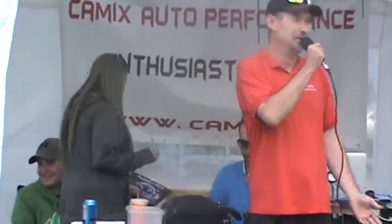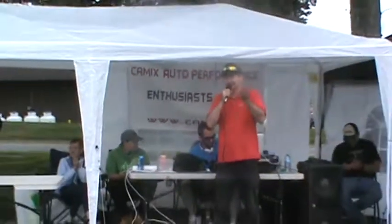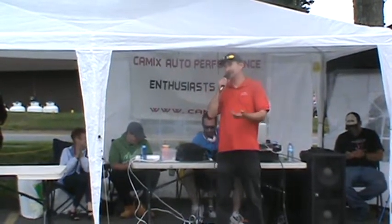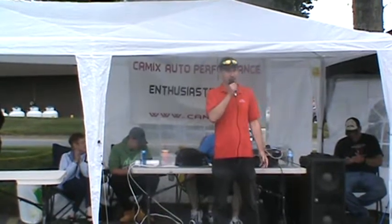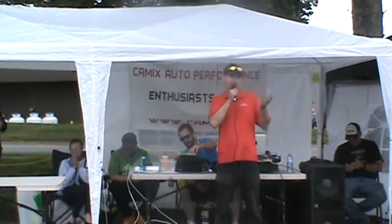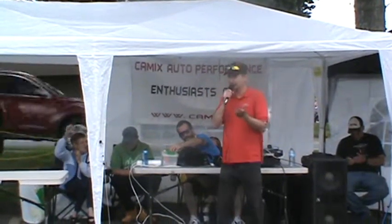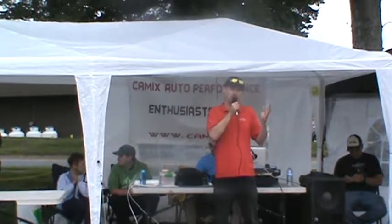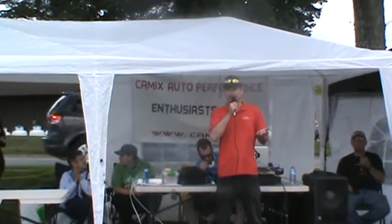I want to thank you guys for all coming out today, bearing with the rain, our dark skies, and Nova Scotia weather. I just want to thank you guys all so much — we'll be back again next year and every year. As long as A&W brings us back, we'll be here. Thank you all for a great year, and see you all next year.